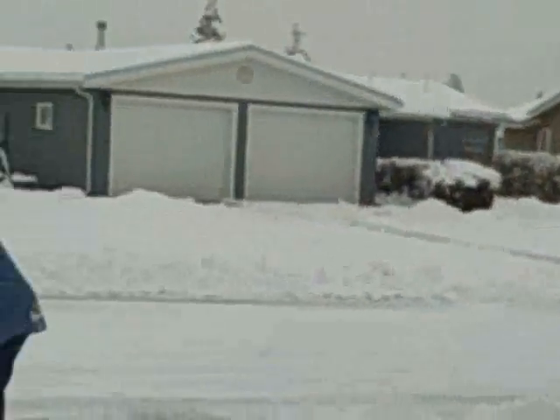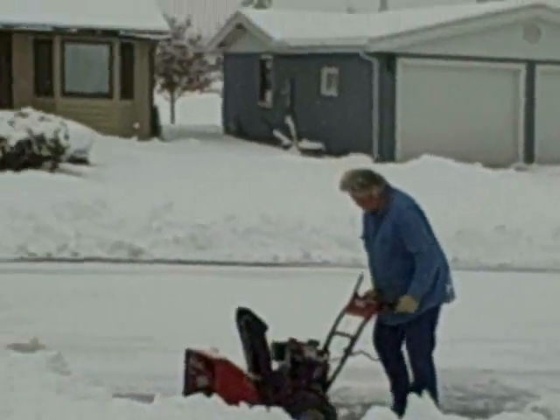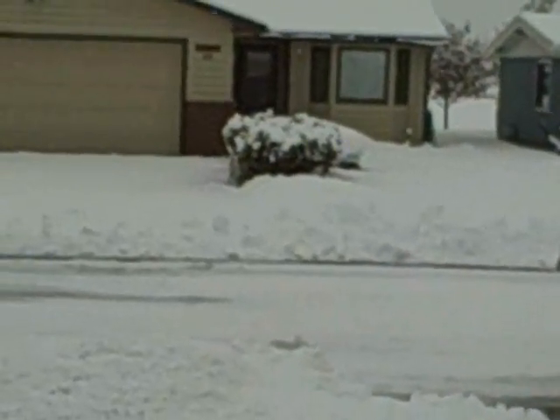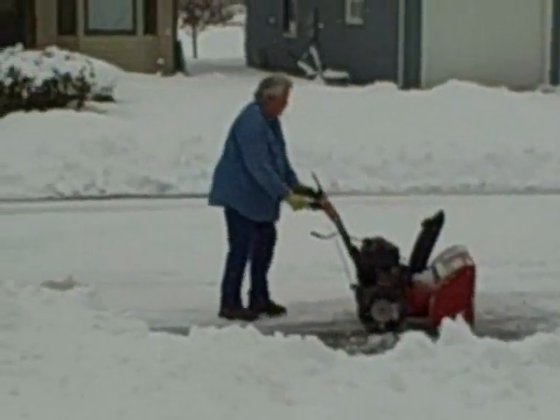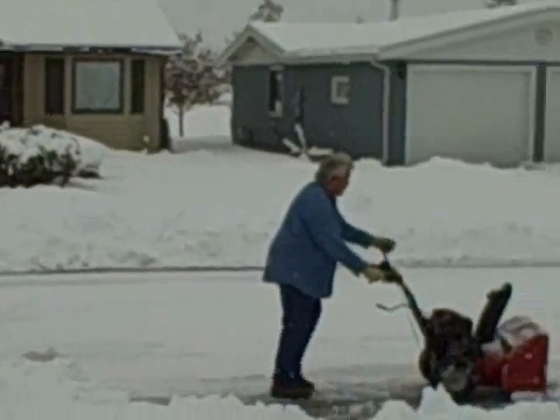That's a snow. And that there is my brother Jimmy. And he is being nice today, and he is snow plowing the driveway for us.